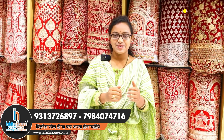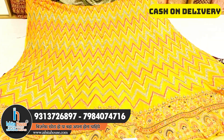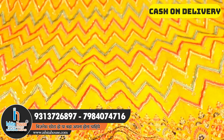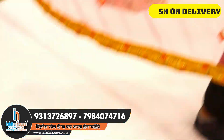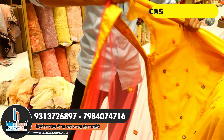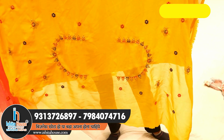Let's start the video and see the lehenga collections. Our first sample is a georgette-based lehenga with a zigzag pattern and light sequence work, with multi-combination thread work. The dupatta of this lehenga is netted cloth with a heavy lace border, and the base cloth is georgette. You also get a double georgette blouse with a wonderful design on the border side.